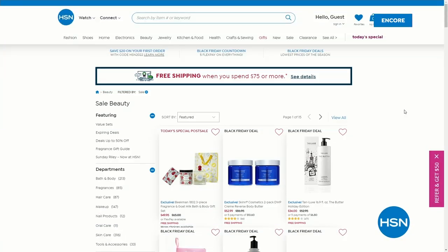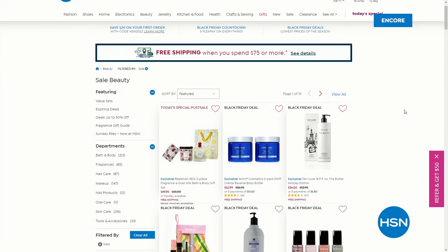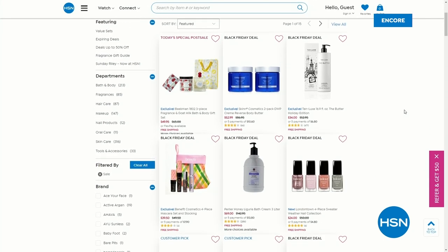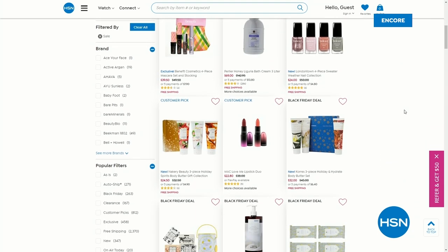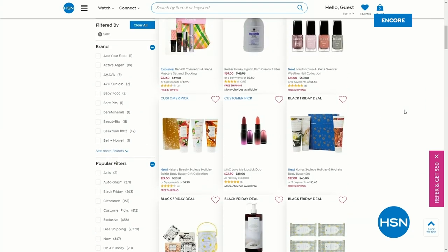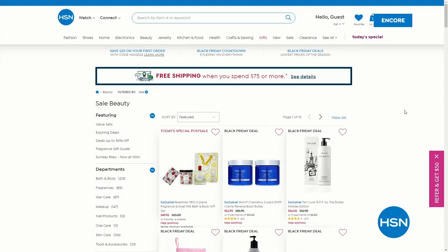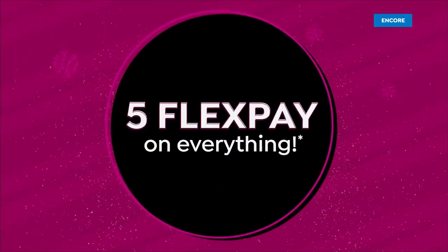While you're shopping, we've got a beauty sale going on right now with up to 50% off on certain selections. Remember you've got five months to pay everything off with five FlexPay. Go to hsn.com and type in keyword 'beauty sale.' You can find global brands like Lancôme that only make special configurations for us — a lot of those items up to 50% off.